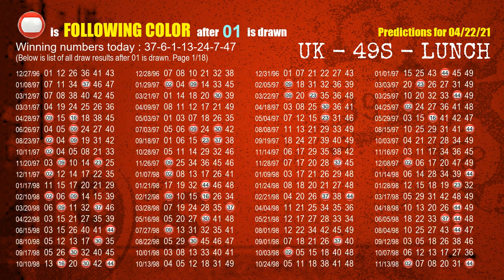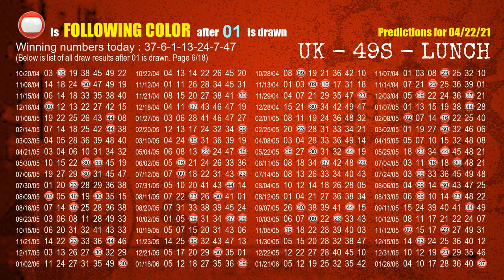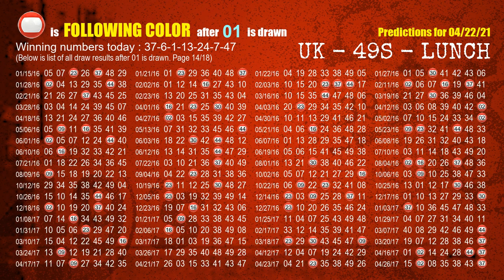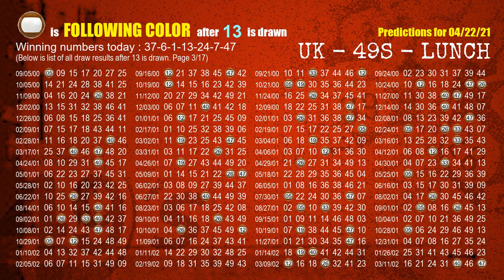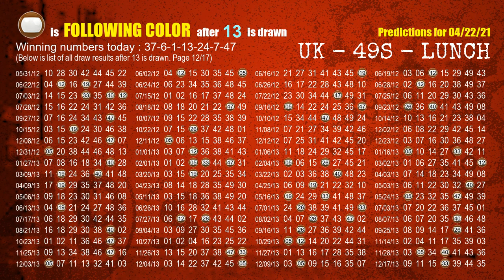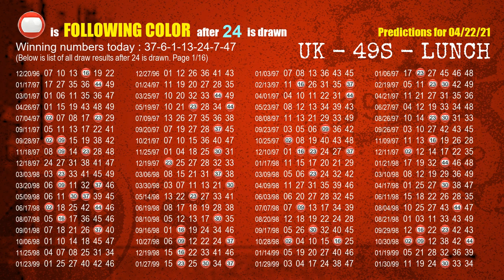The third winning number is 01. The most frequently following color is red when 01 is the winning number in the last draw. The fourth winning number is 13. The most frequently following color is red when 24 is the winning number in the last draw.